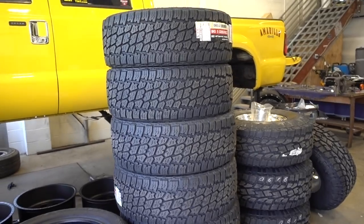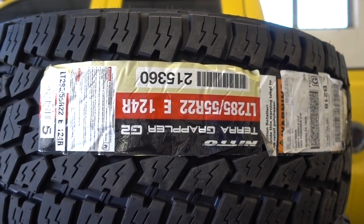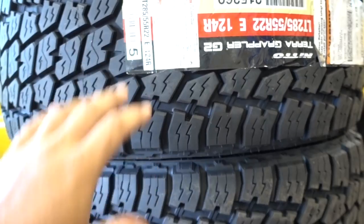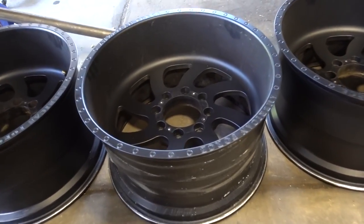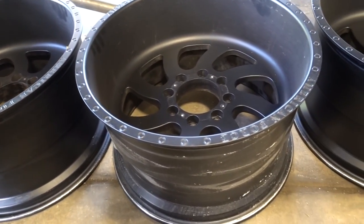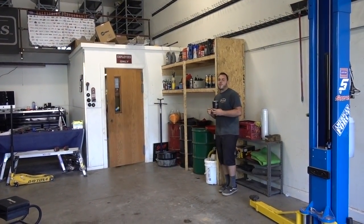That's why we went with satin and the dually front wheel. Huge thank you to American Force for getting these out sooner than expected — Josh placed the order just like anybody else. The tires we're going with are a 285/55/22, which measures out to about a 34-inch tall tire — bigger than 33s, not quite 35s, about 11 inches wide. I've seen plenty of dualies with setups like this and I am very, very excited.